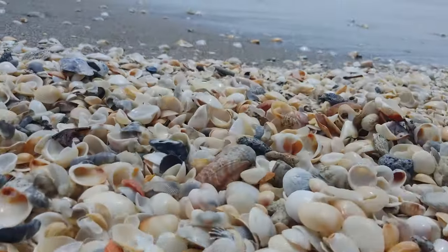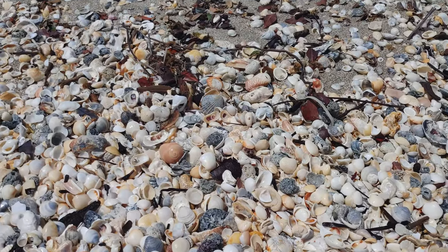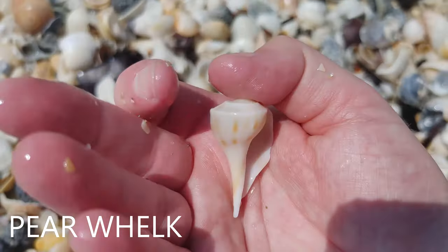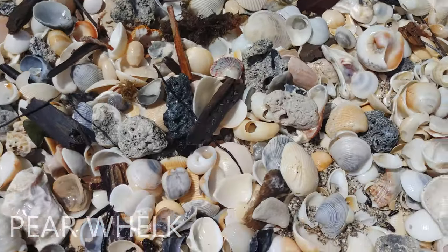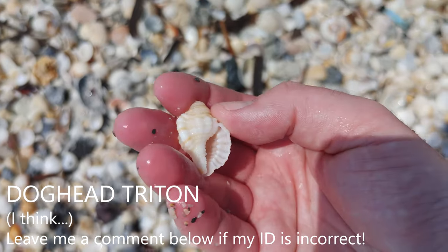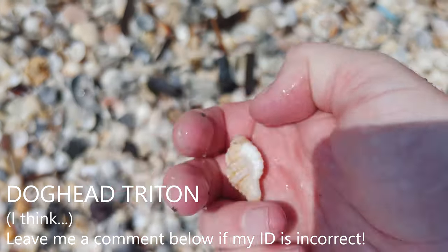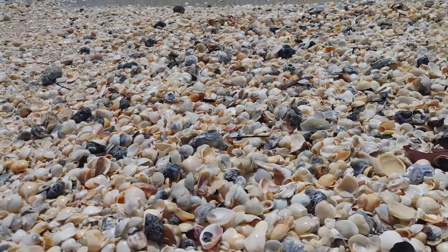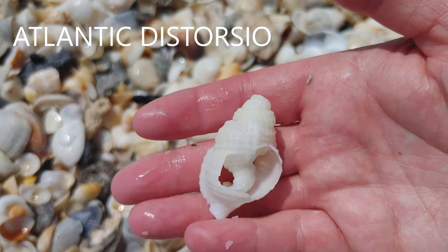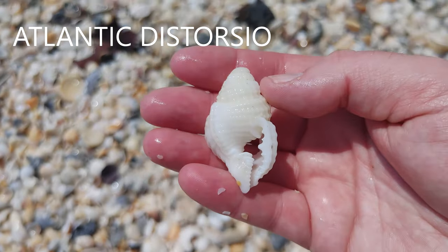There are quite a few goodies in this pile, so I'm heading back from where I started my walk today and I'm going to sift through this pile of goodies here. Because you can find stuff like this little pear whelk — just found him. Oh my gosh, this is a triton. I'm not sure what kind of triton, but that is a triton. And I just found sifting through here an Atlantic Distorsio — however, it is broken, but I'm definitely going to keep that. That's a really neat find — my first one of those ever.